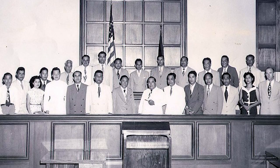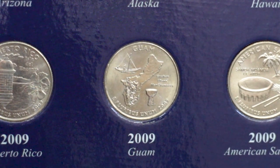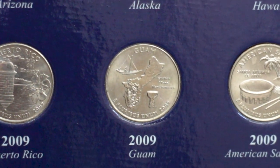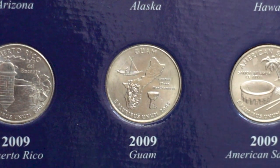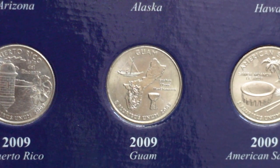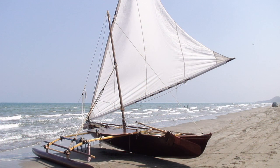Under the Organic Act of 1950, the people of Guam became American citizens and established a local government. The Guam quarter design depicts the outline of the island, a flying proa, and the latte stone — the supporting column of ancient indigenous Chamorro structures. It also shows the name of the territory and a phrase in the Chamorro language.